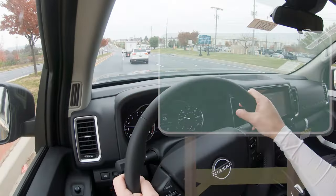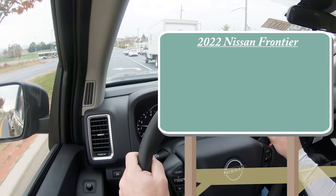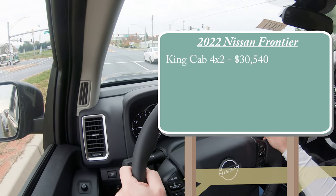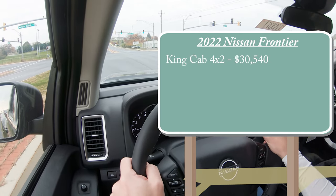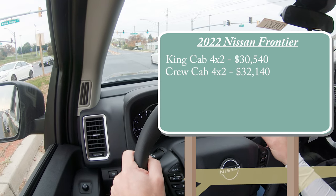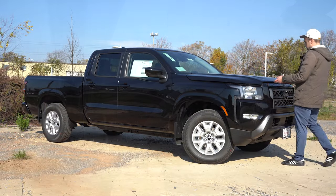Let's start with pricing. For the 2022 Frontier SV, pricing starts at $30,540 for the King Cab 4x2, and $32,140 for the Crew Cab 4x2. If you want to add four-wheel drive, that's $3,200 for the King Cab and $3,000 for the Crew Cab.